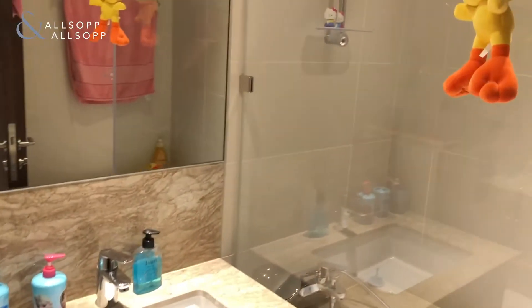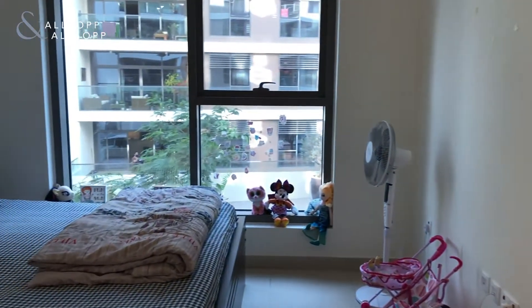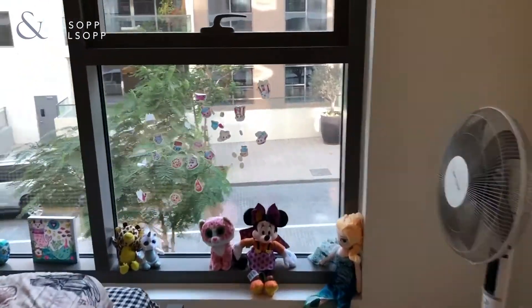There's a shower over the bath. There's a very nice finish — this is a dark wood finish. As you can see, plenty of room for a double bed and additional storage.